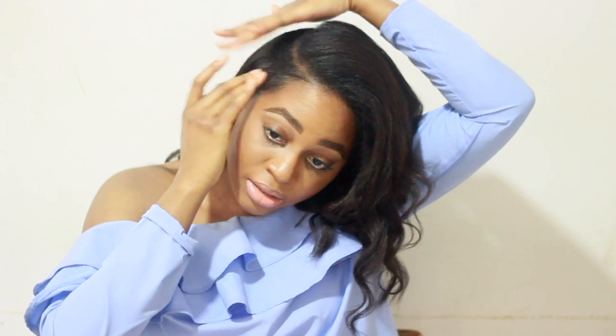If I was going for an event and I really wanted my edges slicked down, I would probably use an edge control and a toothbrush.